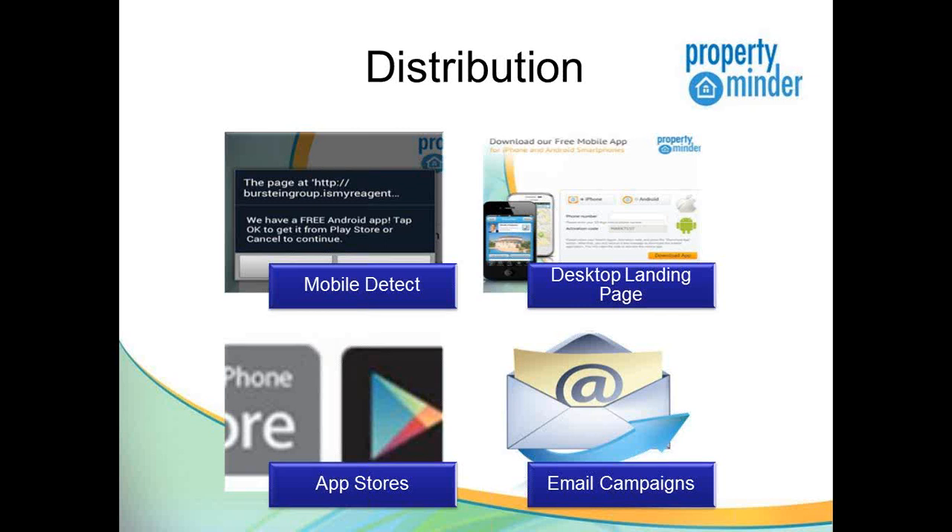Your application will be available in both the Google Marketplace as well as the iPhone App Store. And also, with your email campaigns — the campaigns you're already using and sending out to communicate with your clients — we have messages to be able to distribute your mobile app along those lines.